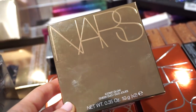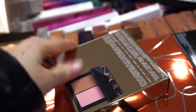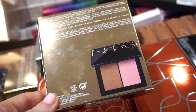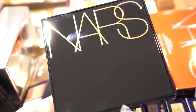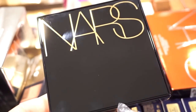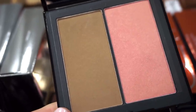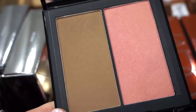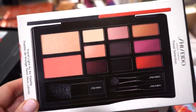They also have the NARS Iconic Glow Cheek Duo — beautiful packaging. We get a bronzer and a blush. It's $24.97 and a hefty full size so you get a ton. The packaging is really stunning. We get Laguna bronzer and Orgasm blush, and you get a ton of product in each.